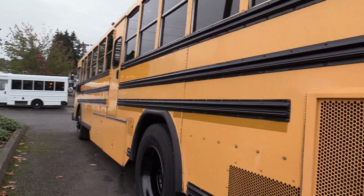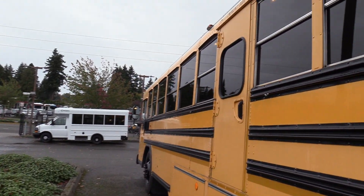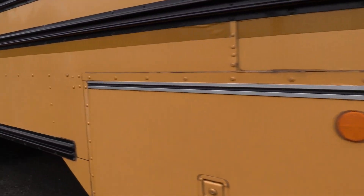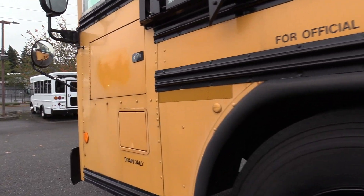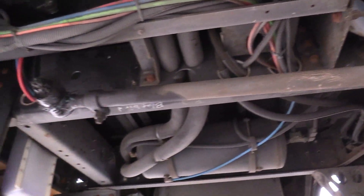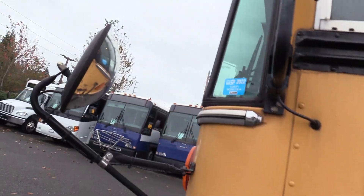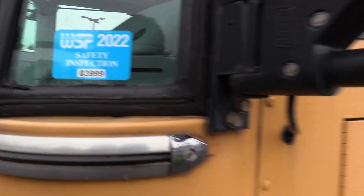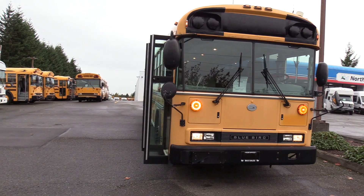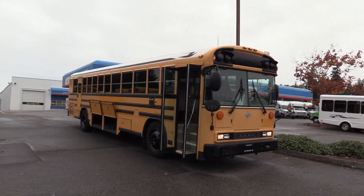Coming down the driver's side — driver's side skirts nice and straight. Check out all the windows: school bus style windows, all tinted. Here's the driver's side duals, and the other side of the underfloor storage bays on the driver's side. Got your front driver's side tire here. Last but not least, this does have a Washington State Patrol Safety Inspection sticker from 2022. Here in Washington State, every school bus going into service has to have a bumper-to-bumper inspection done by the Washington State Patrol, and this bus passed just last year.